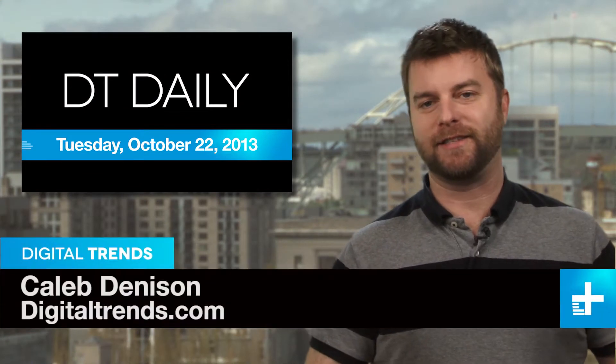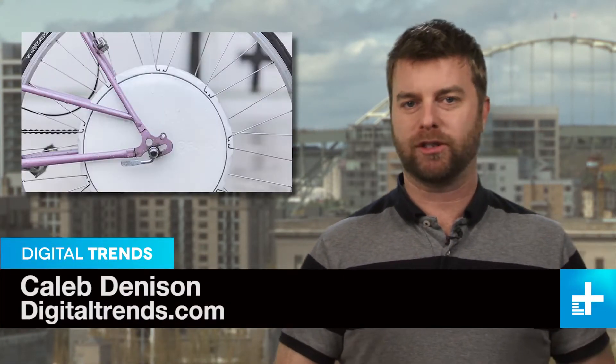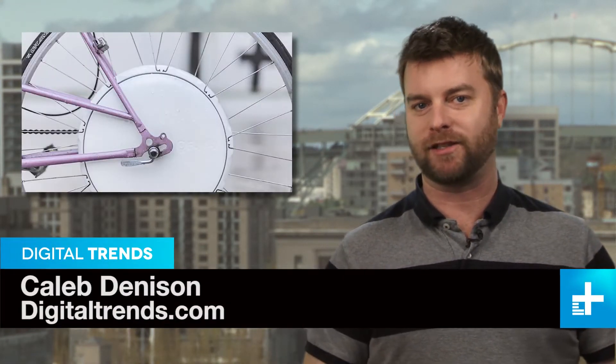I'm Caleb Denison, and this is DT Daily. Coming up: a bolt-on upgrade that brings pedal assist to almost any bicycle, touch screens with 3D sensation, and the ultimate slow-mo smartphone photo booth.